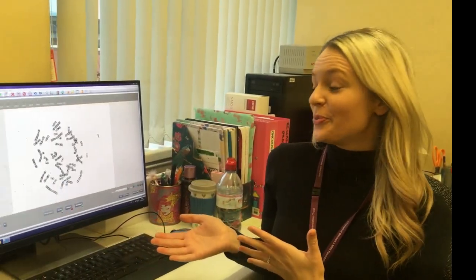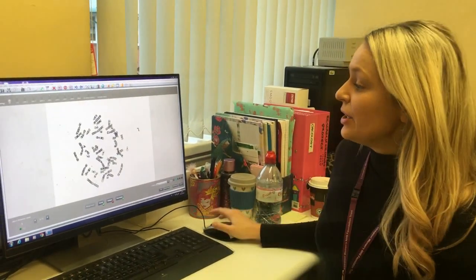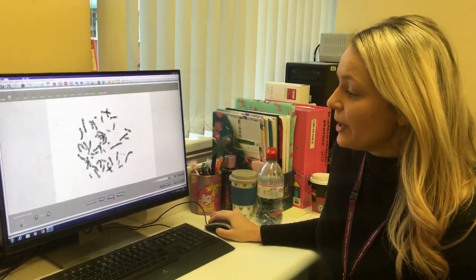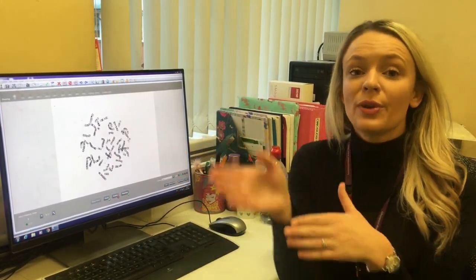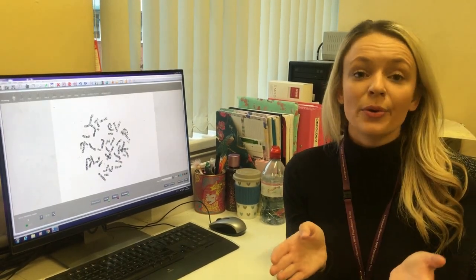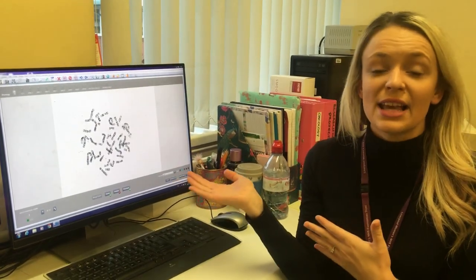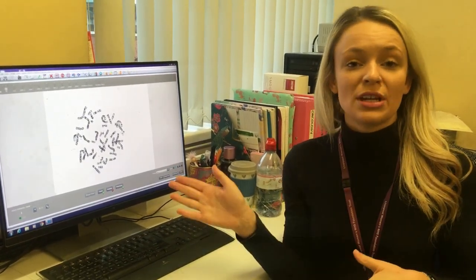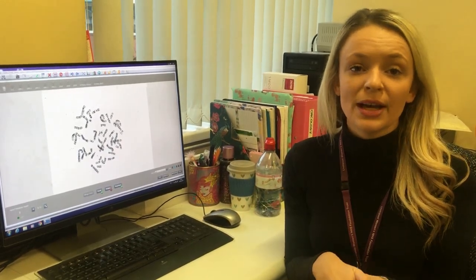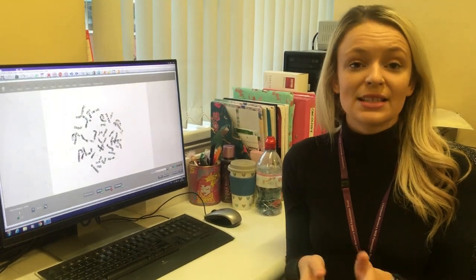So what we end up with is loads of images of all the different types of cells on that slide. If I click through you can see all the different cells — these are just the chromosomes. If you remember back to my previous video I was talking about the different chromosomes that we have in every cell, and this is what contains our genetic material. Most people will have 23 pairs of chromosomes — a pair of ones, twos, threes all the way down to chromosome number 22, and then either an X and a Y if you're male, or two X's if you're female.